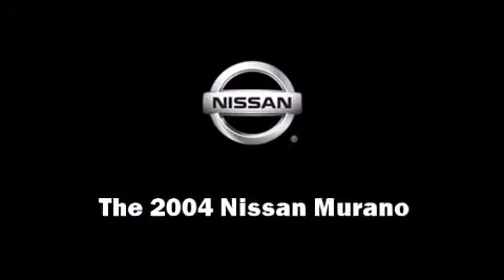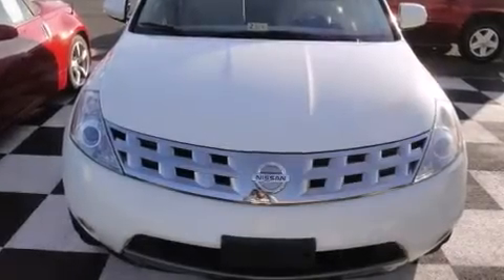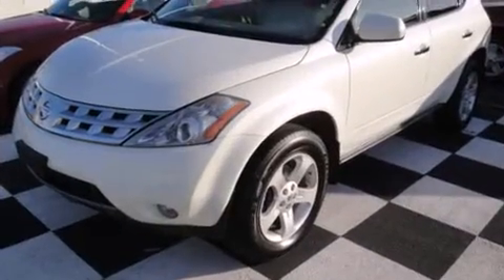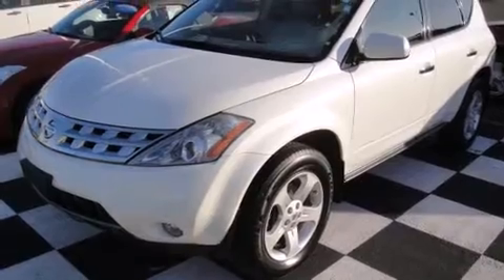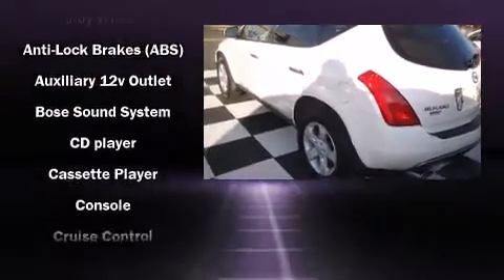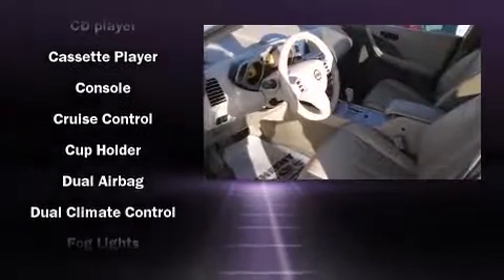Introducing the 2004 Nissan Murano. Under the hood you'll find a six-cylinder engine with more than 230 horsepower, and all-wheel drive keeps this model firmly attached to the road surface. This model accommodates five passengers comfortably and provides features